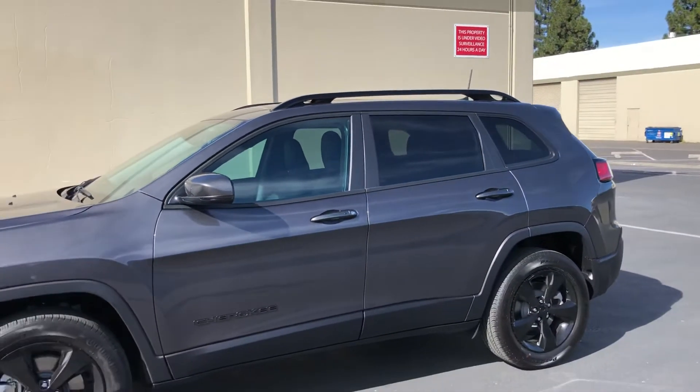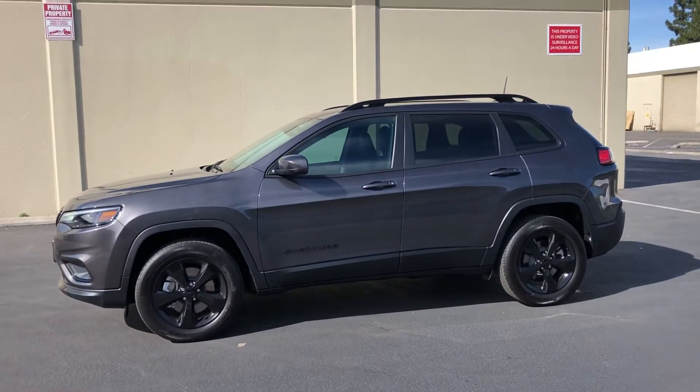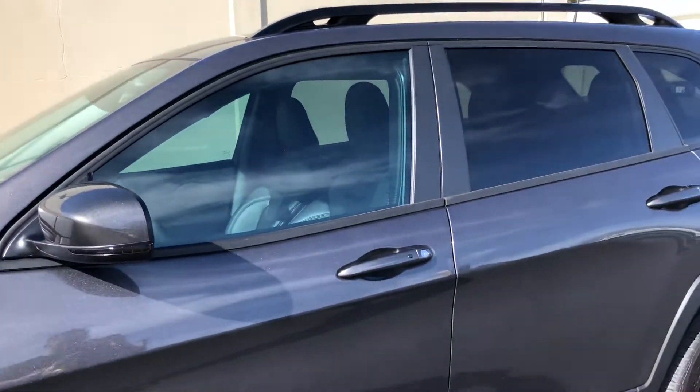That's the main issue cops have — they want to be able to see everything inside. So there you guys have it, a little comparison between the front and the rear. Let me know what you guys think in the comments below — do you think this should be okay, or have you ever gotten pulled over for 50%? Alright guys, thank you.